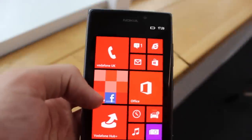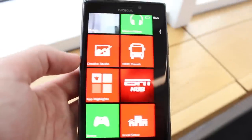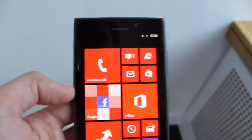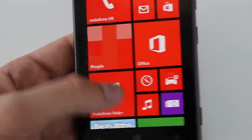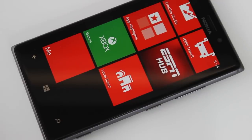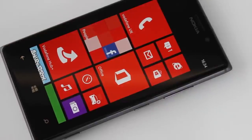The Nokia Lumia 925 is now fully operational. The display is absolutely mind-blowing — the colors just pop right out of the screen. It's an AMOLED display, so the colors are incredibly vivid and the blacks are extremely deep. It's one of the best displays I've ever seen on a mobile phone, but I'll cover more in the full review video.